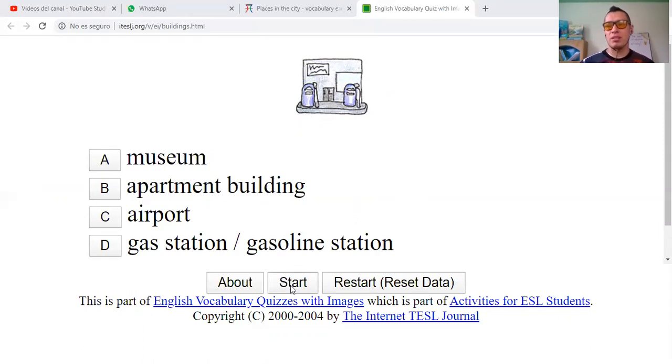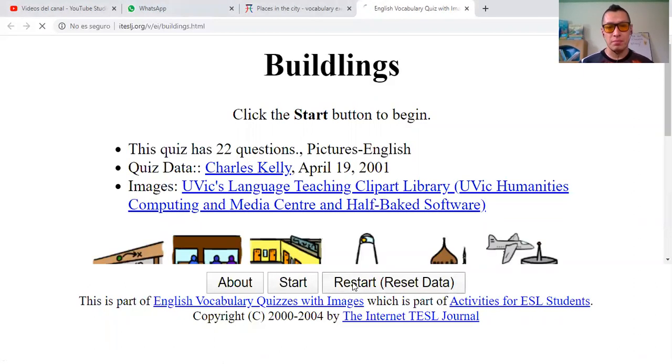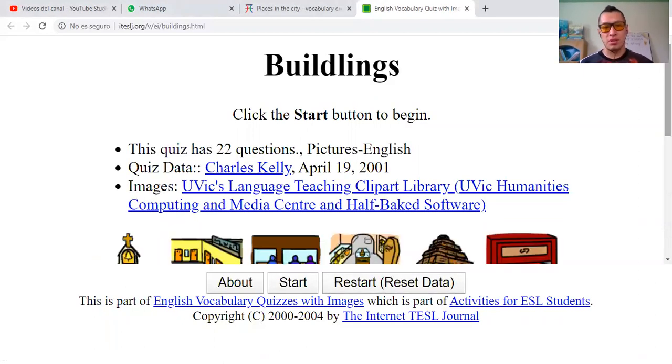I will say that the most accurate answer will be gas station. Okay, so let's restart this.